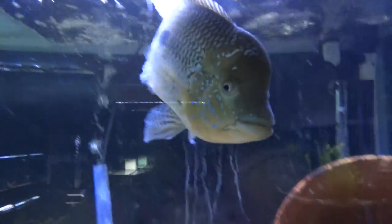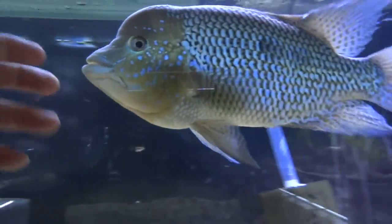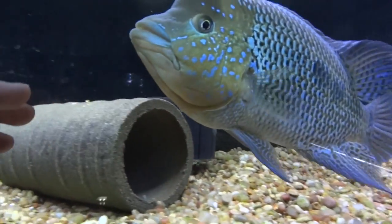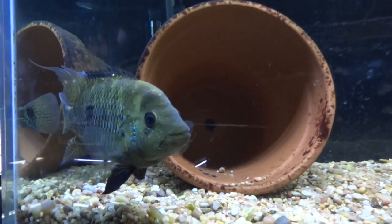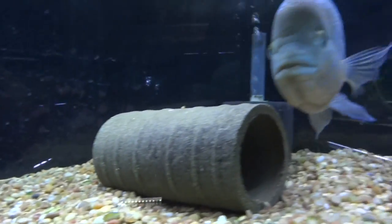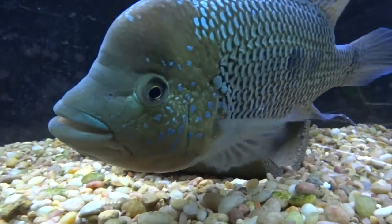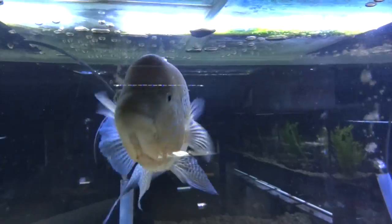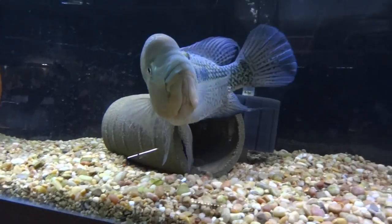The Umbies are doing great. This is Optimus, obviously — still ornery as all heck. There's Matrix. They did spawn once but the eggs were eaten before they hatched, which is fine — I'm in no need of Umby fry right now. He's doing great. Love this fish.